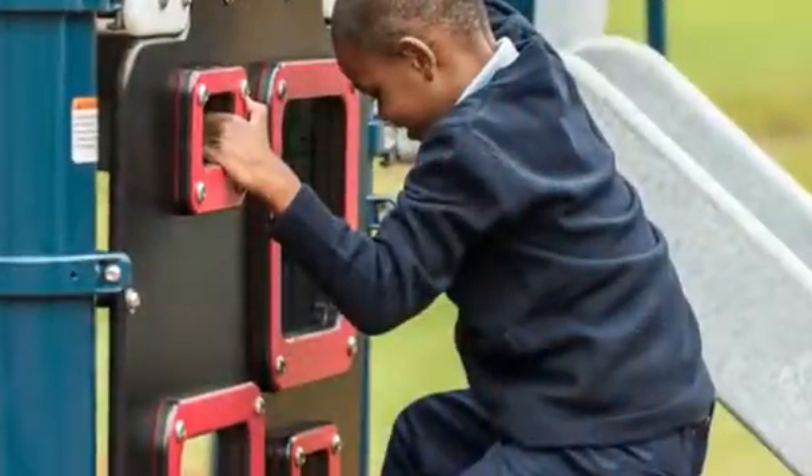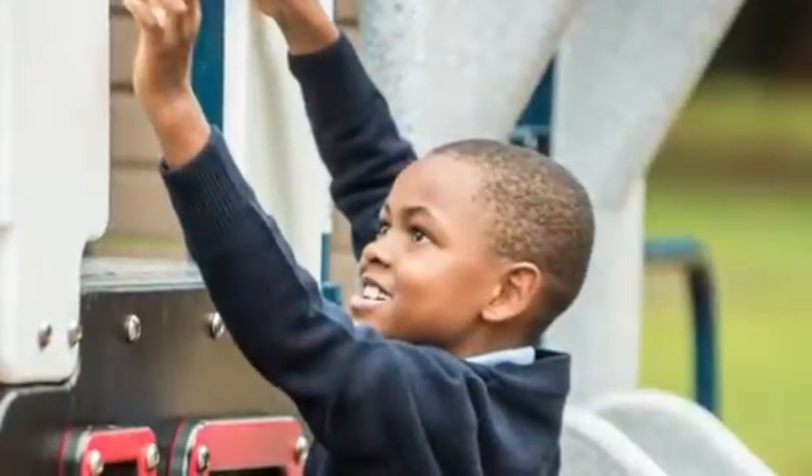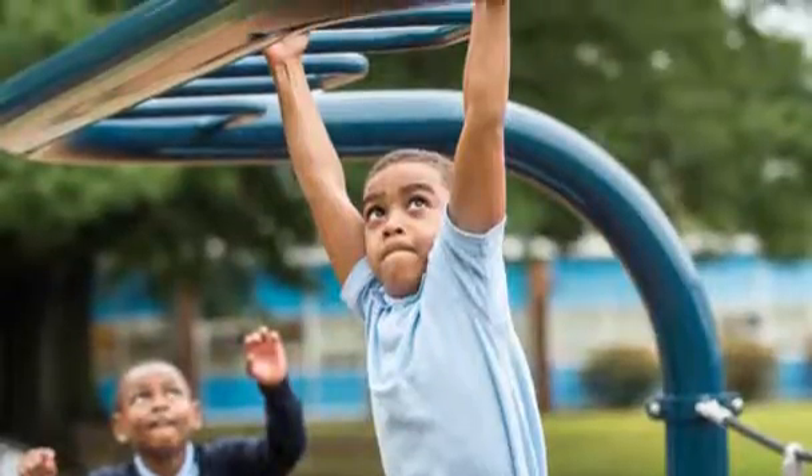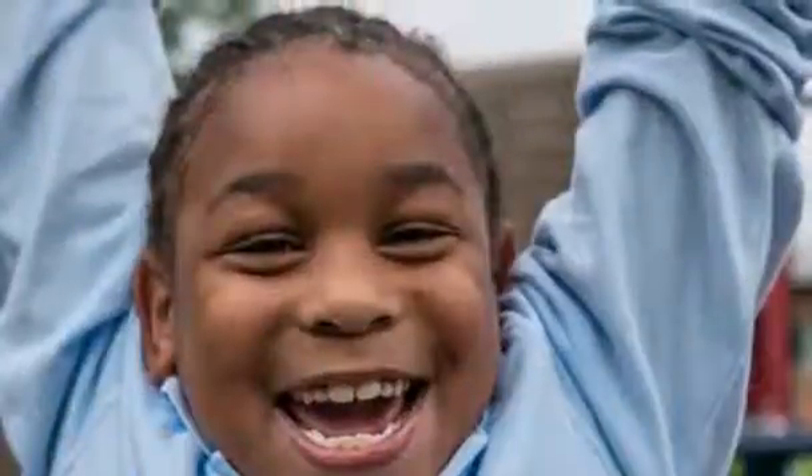For instance, the vertical panel climber encourages climbing to peek through and see friends engaged in activities. Discovering ways across the windowpane overhead ladder builds upper body strength and problem-solving skills.